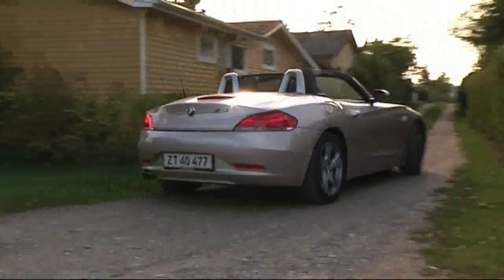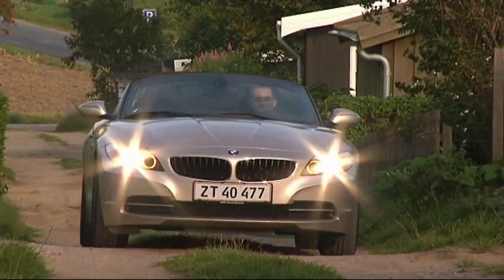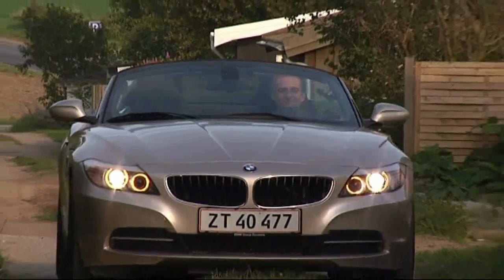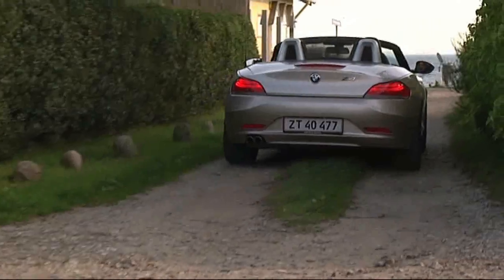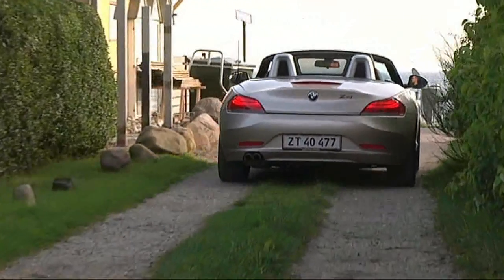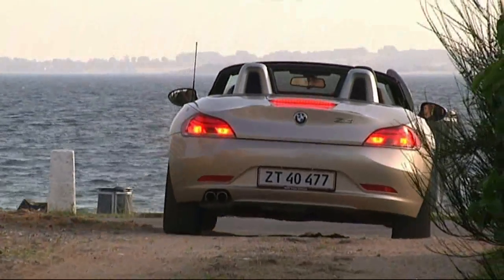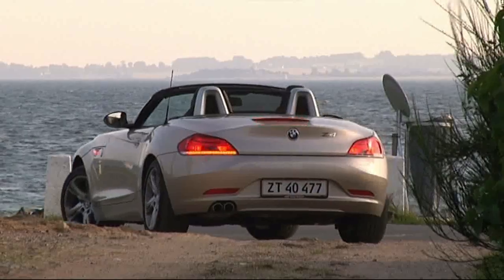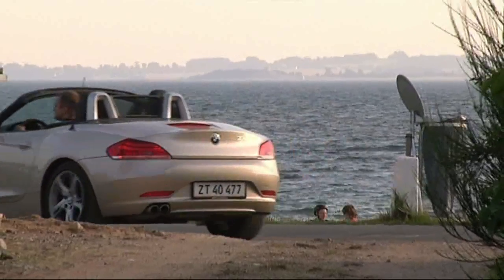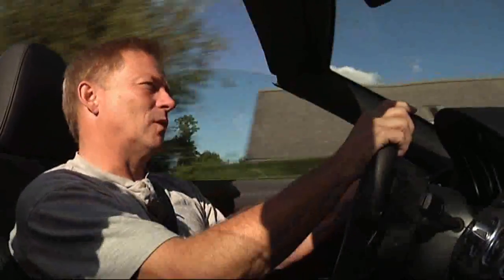The Z4 is also available in two other versions, both with 3-liter engines — one of which, the most powerful, has a twin turbo. They produce 258 and 306 horsepower respectively. If the 204 HP isn't enough, you can upgrade. This version costs 700,000 DKK. The middle model is 865,000 DKK, and around 950,000 DKK for the most powerful one. But that's how it is — if you want something a little better than good, it costs a lot extra.